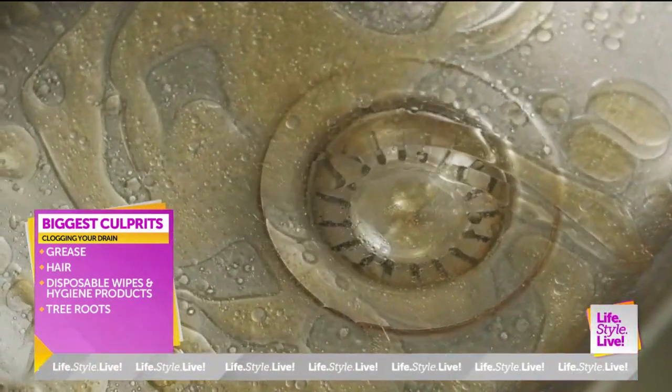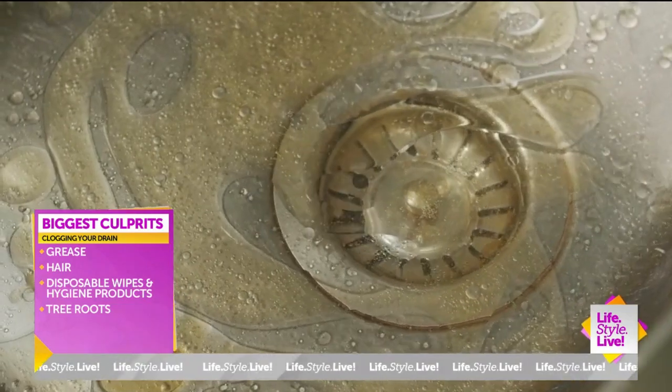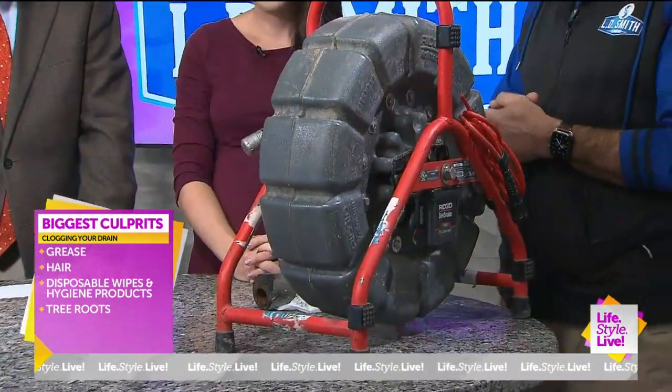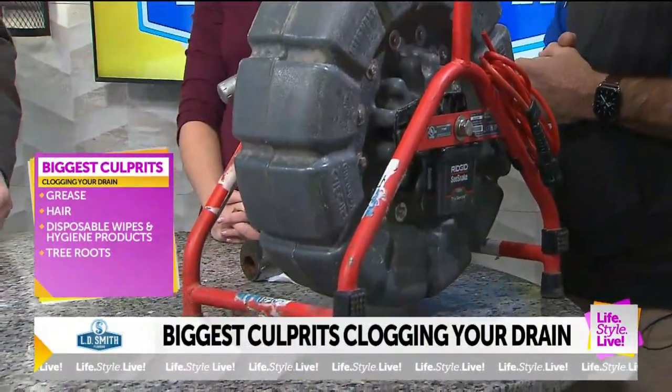Is hair kind of one of the number one causes? For inside the house, yes. Is this grease? Yes, that's grease. You don't want to put grease down the kitchen drain. A lot of grease in kitchen drains as well. And those are tree roots — those are primarily outside, but we do see those getting into some inside drains as well. And also some disposable wipes too.